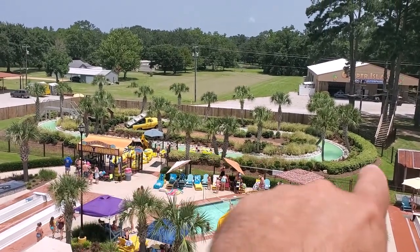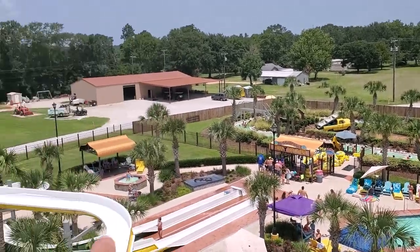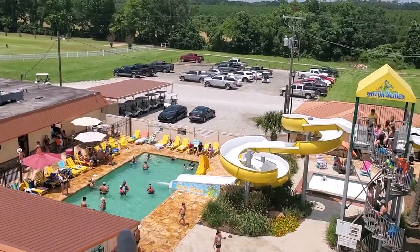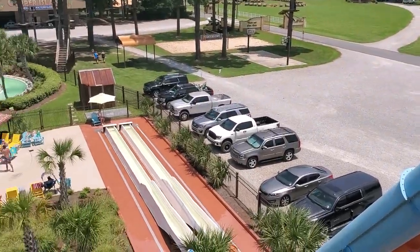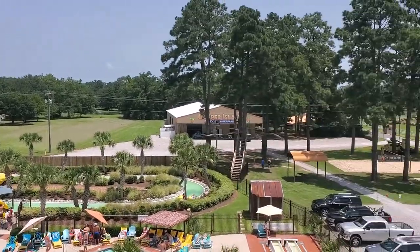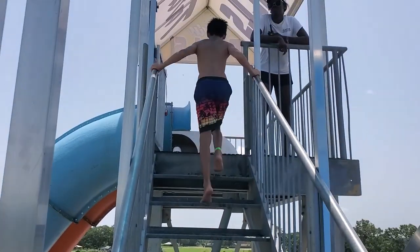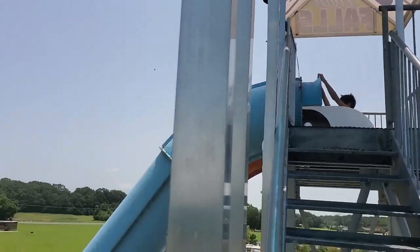That's the lazy river. You got a volleyball pool, slides, another pool, and another pool with a slide going into it. I'm on the big slide right now filming. Mason's gonna take the leap — there he goes.